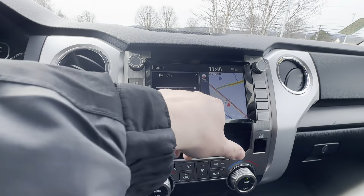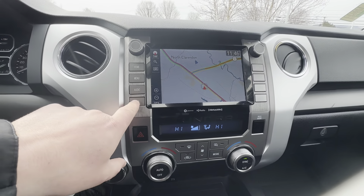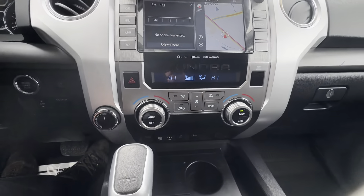It does have navigation and everything included in this vehicle, which will give you all that good stuff — maps, phone — once you get Bluetooth connected. It will give you all those different options.